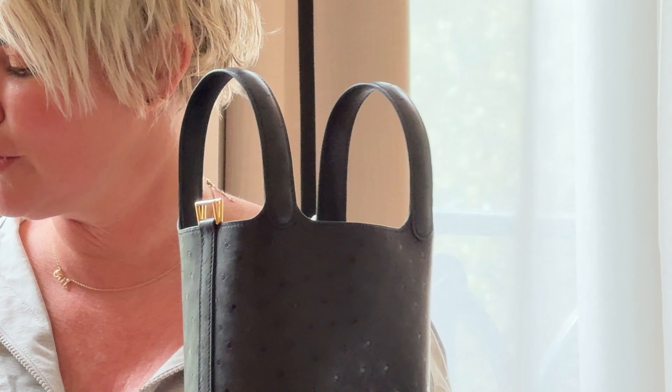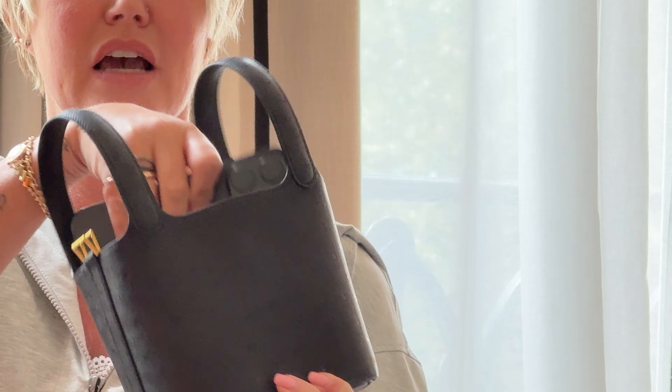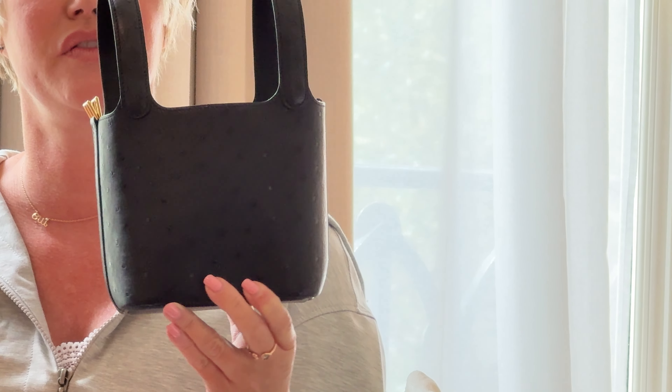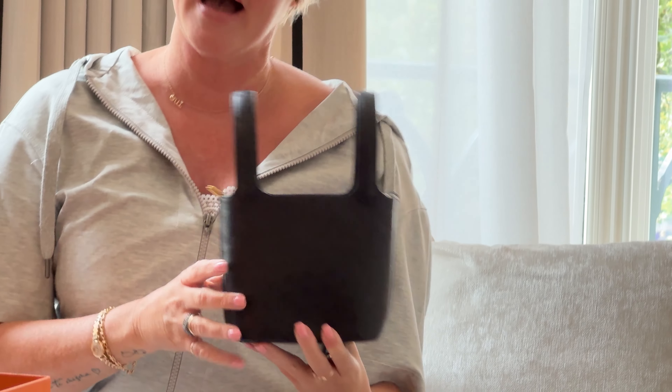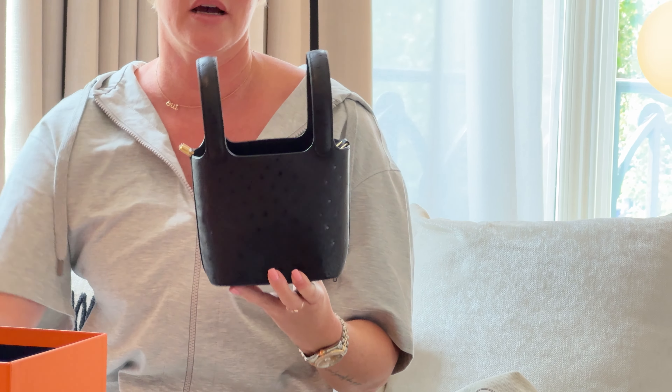In terms of what it fits, let me show you an example with a phone. This is an iPhone 15 Pro — it does fit in the bag and you can see it pretty much lays flat, almost flat. So you can do that and toss in some lip gloss or whatever.